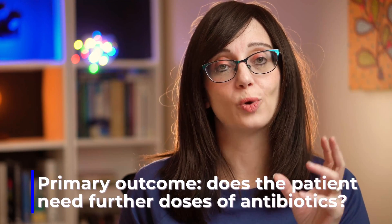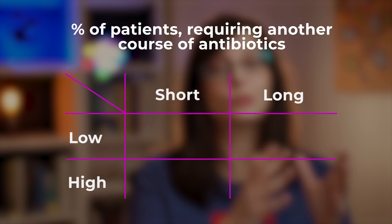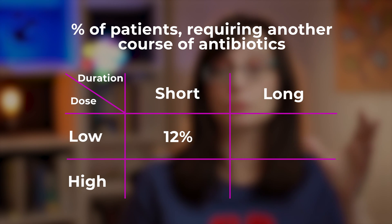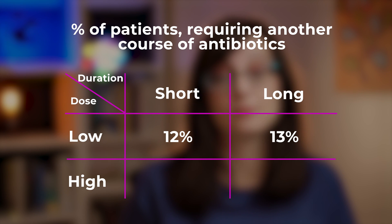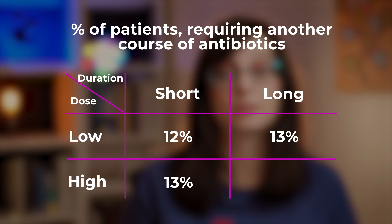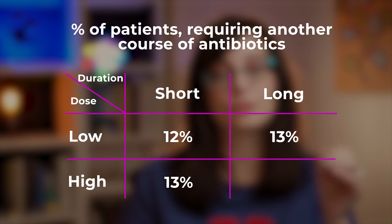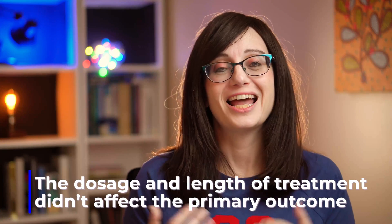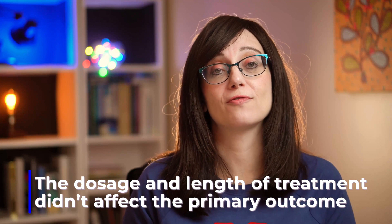Looking at the primary outcome — whether children needed further doses of antibiotics within 28 days — in the low dose, short duration group, 12% needed another course. In the low dose, longer duration group, 13% needed a further course. In the higher dose, shorter course group, 13% needed a further course. And in the higher dose, longer duration group, just under 12% needed a further course. Overall, whether the dose was lower or higher or the duration longer or shorter, it made no difference to the primary outcome.